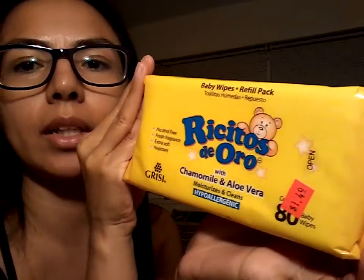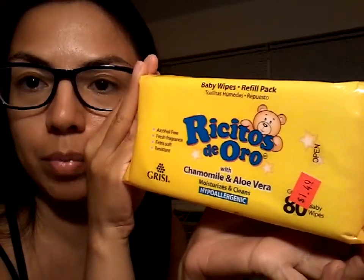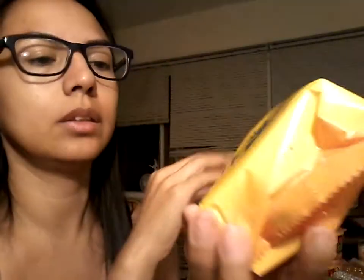These you won't find everywhere but they're becoming more popular. It's a Mexican brand - alcohol free, fresh fragrance, extra soft, resistant, with chamomile and aloe vera, hypoallergenic. These were $1.49, so 80 wipes for a dollar fifty - that's pretty good. I haven't used this product in a very long time so I can't say I love them or hate them, but I'll get back to you guys on that.